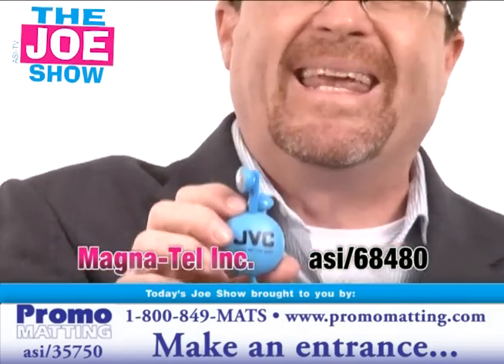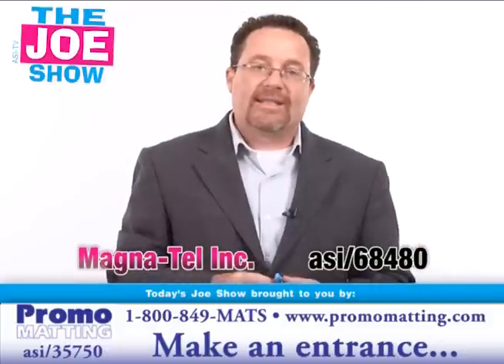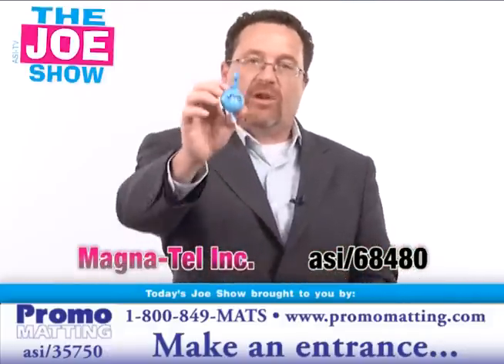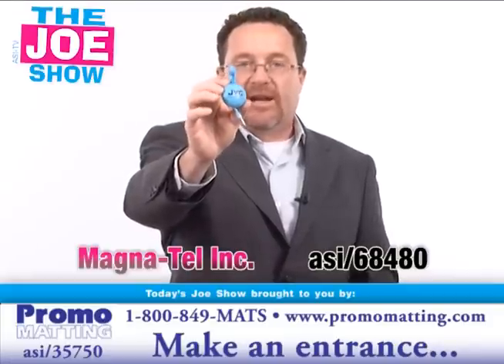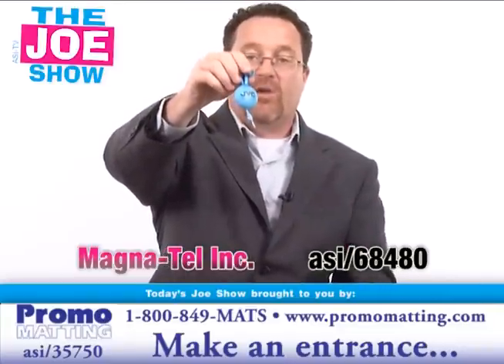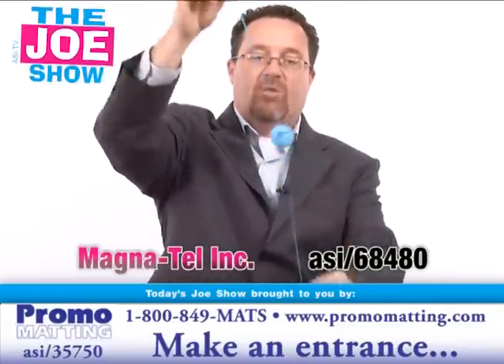Great for college students — maybe an incoming freshman gift. Can also be used at the bookstore to sell. Good for any promotions that target younger people. Also great for radio stations. If you've never had an idea to go to a radio station with, here's something good because MP3 players do have radios on them. Put the call letters there and they can give them out at a local remote.